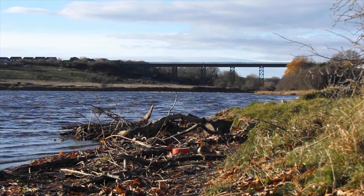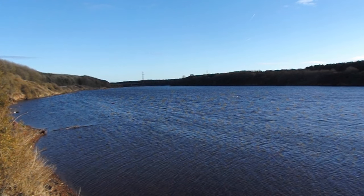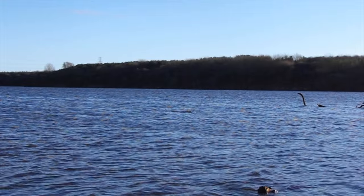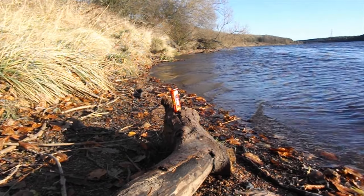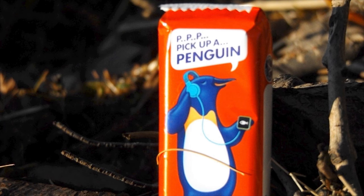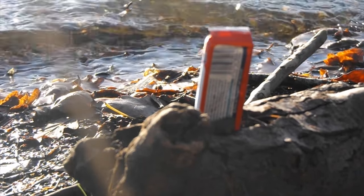A bird usually found in the Antarctic would be the last thing you would expect to see on the banks of a river in Northumberland. But here the Wandsbeck delivers again, and we see one. It's a penguin. Somehow separated from the rest of its packet, it stands on shore, resting, gathering its strength, before setting off on the long journey home.